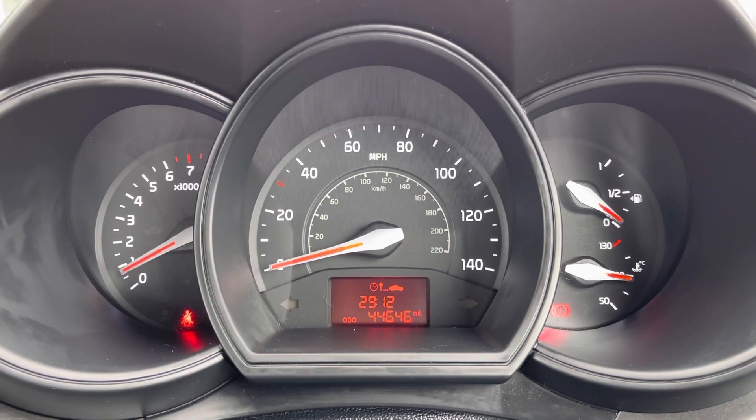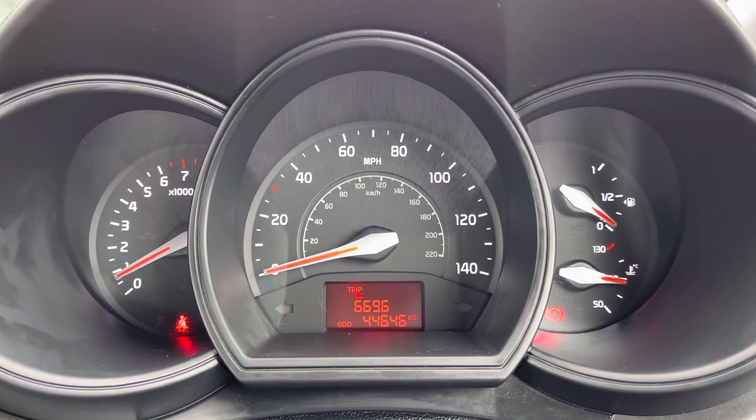Here you can see this vehicle has covered 44,646 miles on the clock. RAC extended warranty is available. For more information or to go for a test drive, please give us a call on 01204 786 586 or enquire online now.